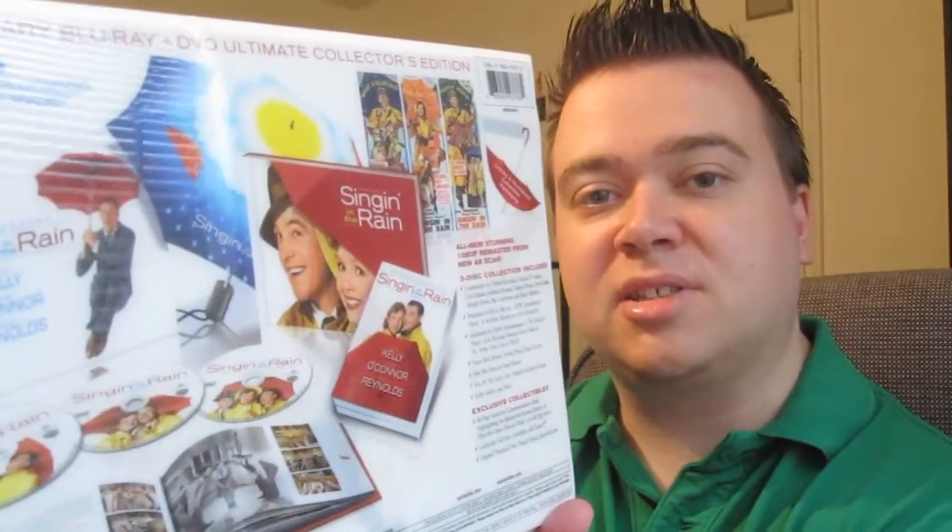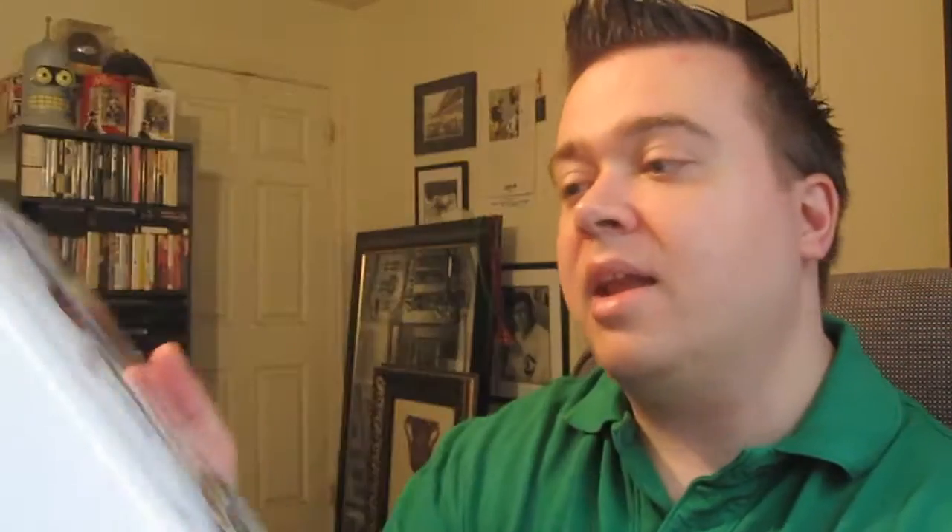It has the book right there. It's three discs in total — you have a Blu-ray and then two DVDs: one for the actual movie and one for all the special features. You have a hardcover book and original theatrical door panel reproductions right here as well. And it's all-new stunning 1080p remastered from a 4K scan.